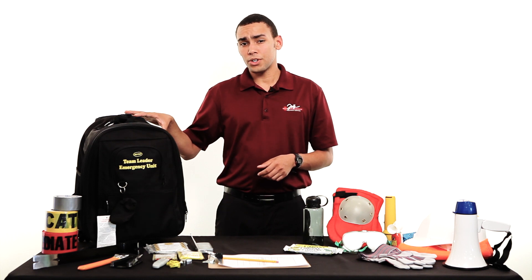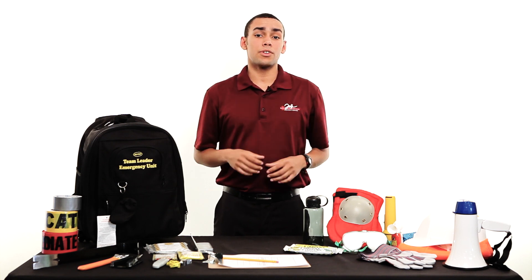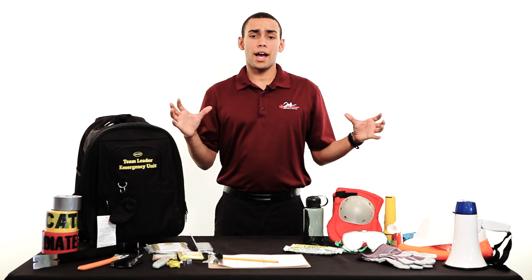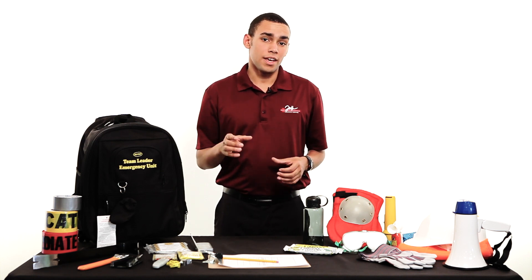Its versatile approach allows you to bring it across the field, carry it up or down stairs, and allows you to put it on your shoulders and carry it with you just about anywhere you go. The tools inside will allow you to manage a crowd, facilitate oncoming emergency response vehicles and personnel, and will allow you to keep your group safe.